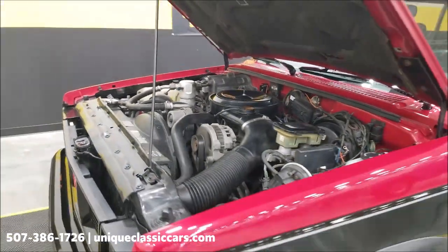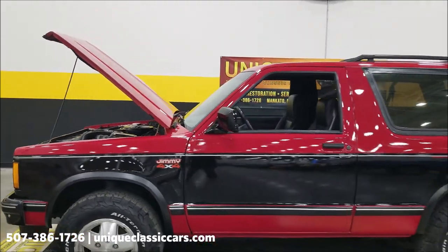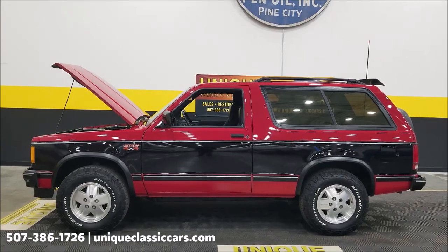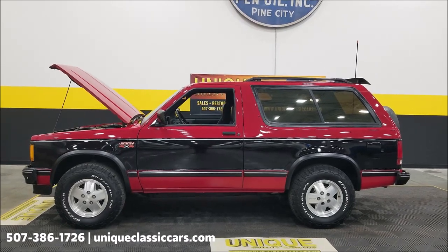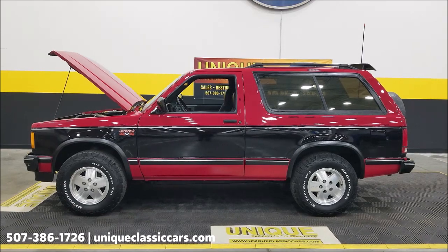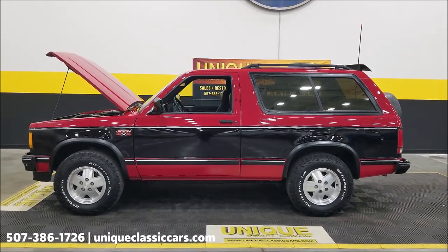Again, same family has owned it since new — basically three family members have had this. Clean Carfax confirms the miles. Give us a call at 507-386-1726 or visit uniqueclassiccars.com — click the link down below this video in the description. Remember, we do consider trades, financing is available, we can assist with transportation, and this vehicle may be eligible for an extended service contract. Consult with your sales associate when you call or email.